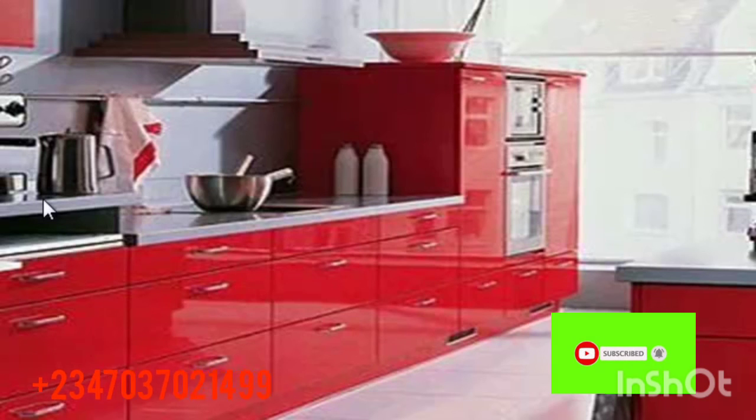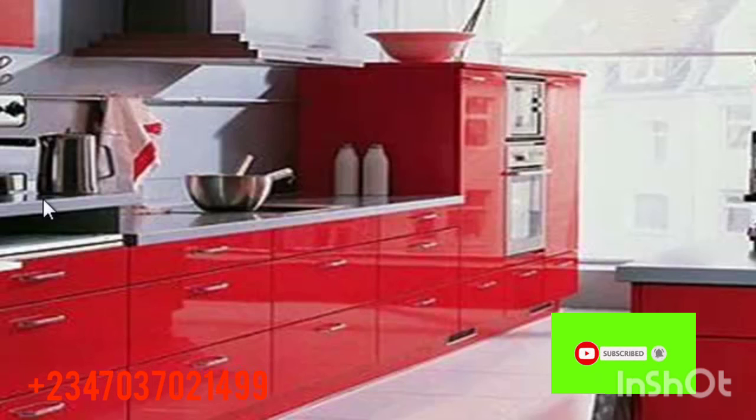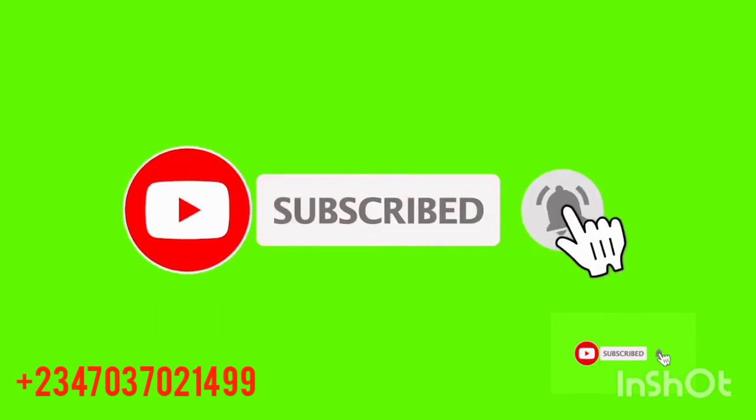Thank you for watching. Please click on the subscription button and subscribe to our channel. On this channel, you'll be getting the best information when it comes to building a house, land, and properties — anything about properties or home, you'll get it here free of charge. Click subscribe so that each time we upload a video, you'll be the first to get the notification. Thank you for watching, and see you next time.